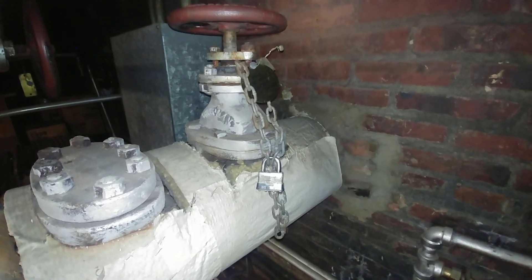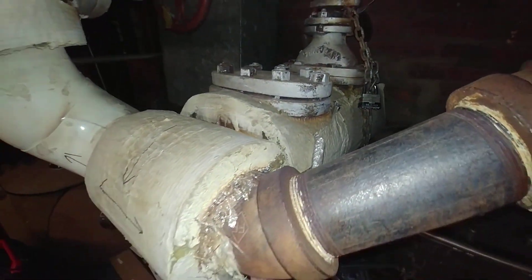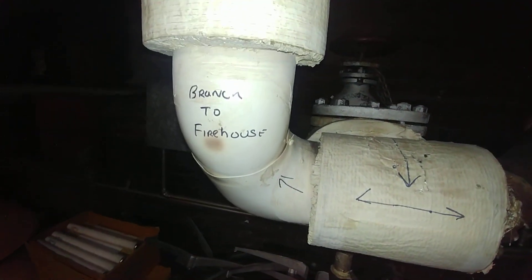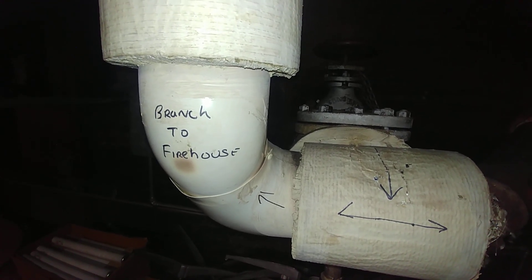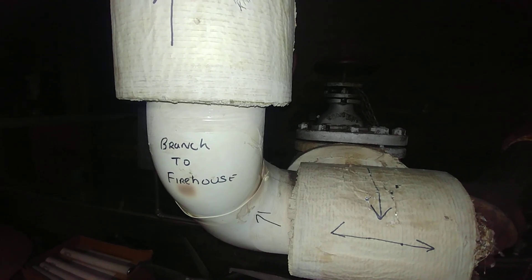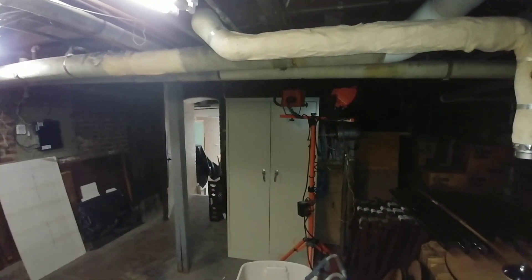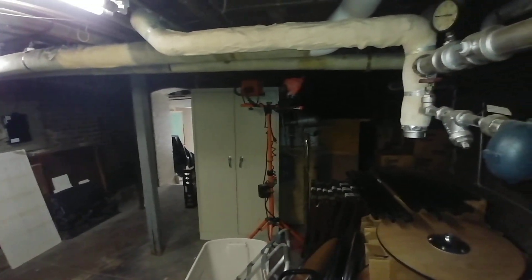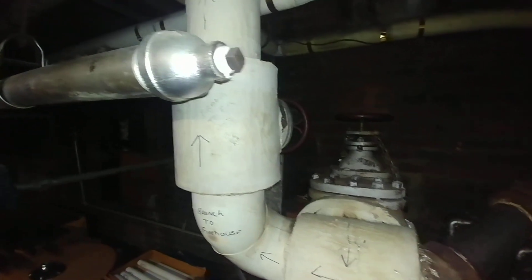This is one of the last ones that still has the low pressure. It comes out and goes into this bullhead tee. You see that is the branch to the firehouse — that's actually the headquarters of the Baltimore City Fire Department. And that snakes through and goes through a torturous path through the building that I'm in, which happens to be the Zion Lutheran Church in Baltimore City.